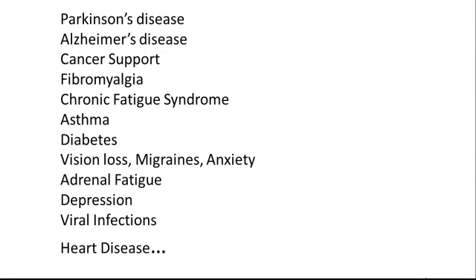They can also be used to treat and prevent many illnesses and diseases, including Parkinson's, Alzheimer's, cancer, fibromyalgia, chronic fatigue syndrome, asthma, diabetes, vision loss, migraines, anxiety, adrenal fatigue, depression, viral infections, and heart disease, among many others.